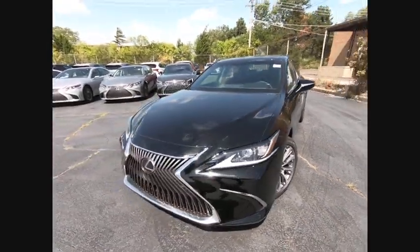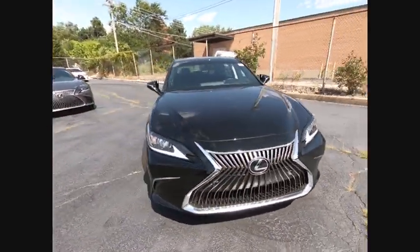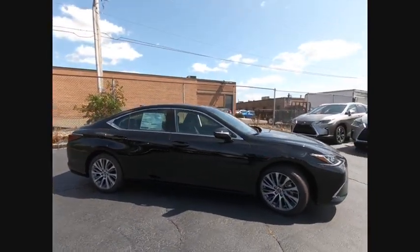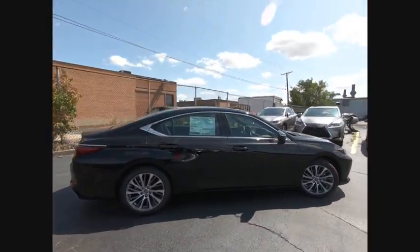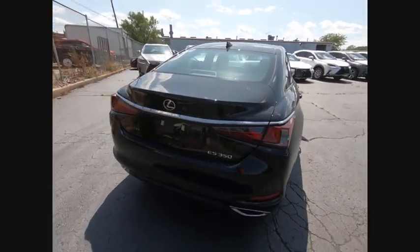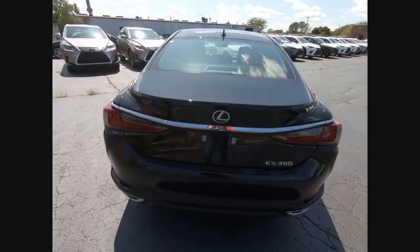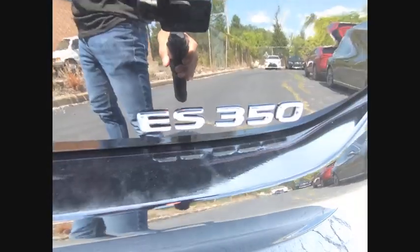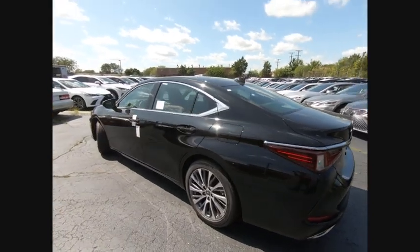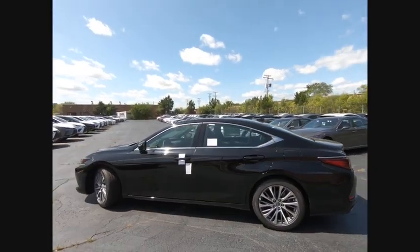You are going to love the 2019 ES350. The Lexus ES350 is a sophisticated combination of distinctive styling, luxury, and smooth performance. A 3.5 liter V6 engine propels the ES from 0 to 60 miles per hour in 6.8 seconds. And the countless standard interior features transport you to a new level of luxury and convenience.